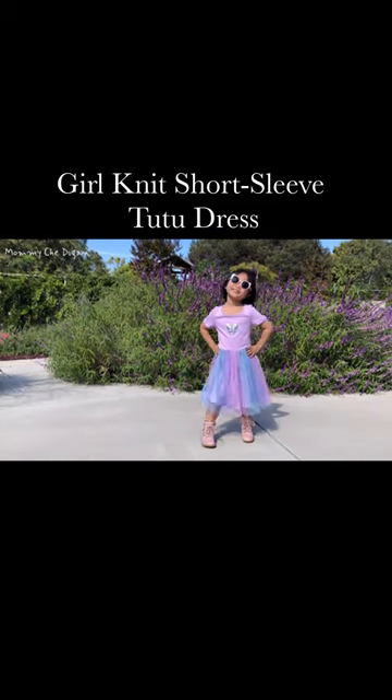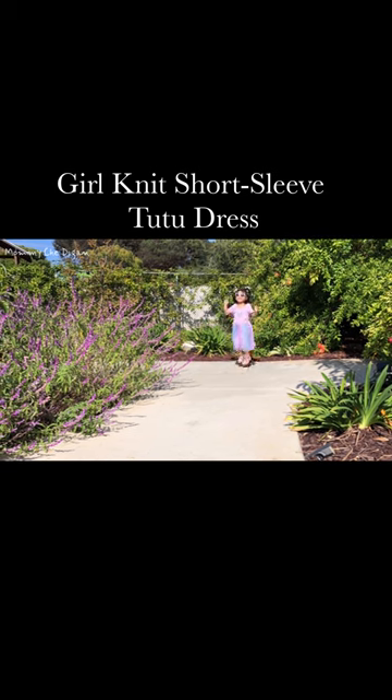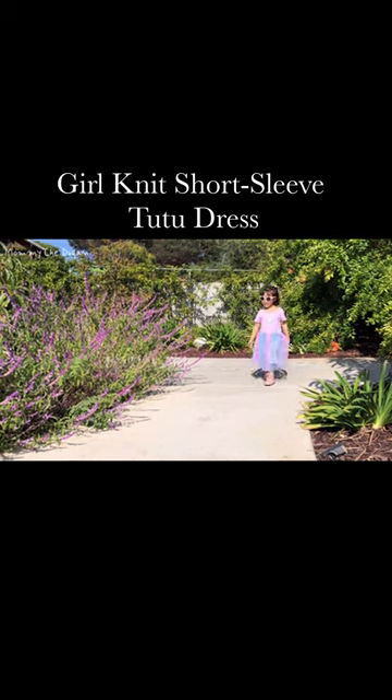This is a short-sleeved tutu dress. The pink top is made of 100% cotton and is breathable. The colorful skirt is made of 100% polyester.